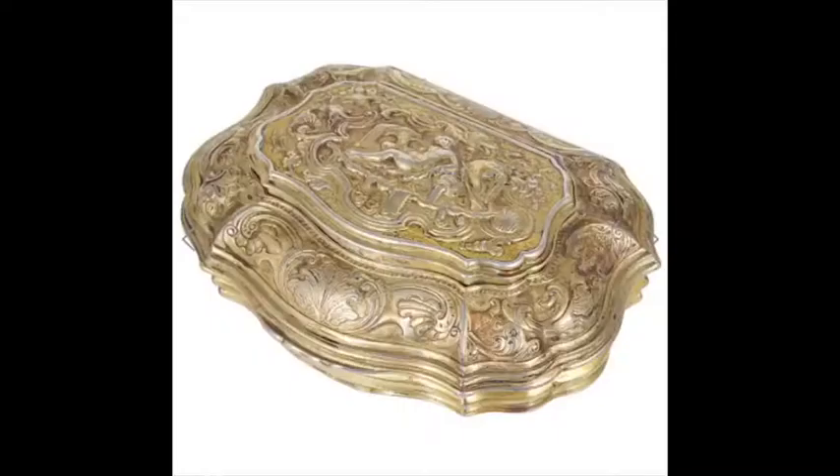By the 18th century, the widening spread of wealth meant silversmiths could expand their repertoire, many specialising in what were often called toys at the time.